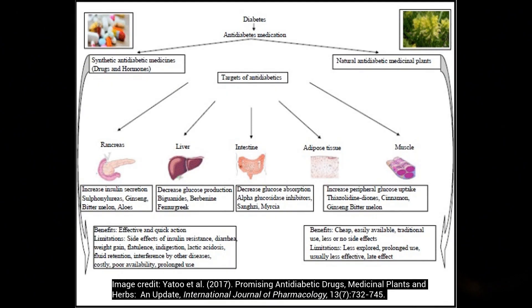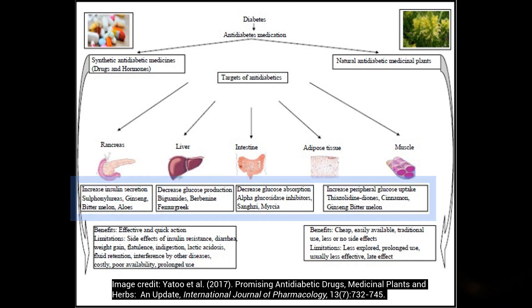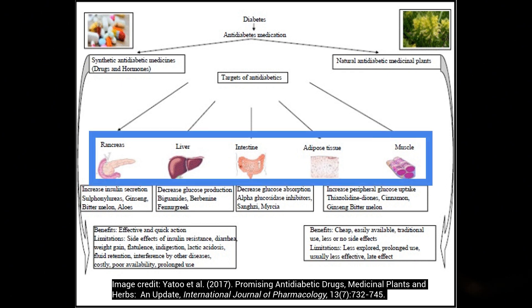So this first slide, we're going to look at some of the purported mechanisms of action. What's interesting is it kind of mimics, or acts on, some of these same systems and mechanisms as some common anti-diabetic medications.